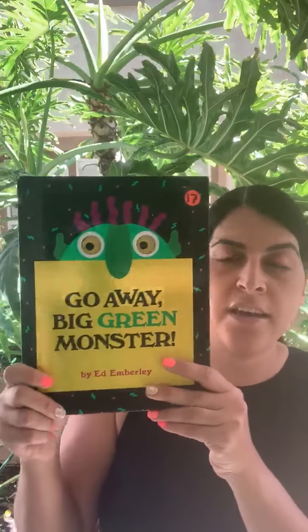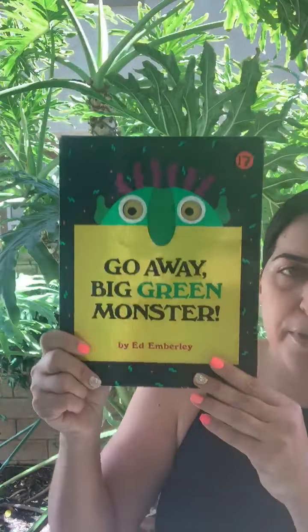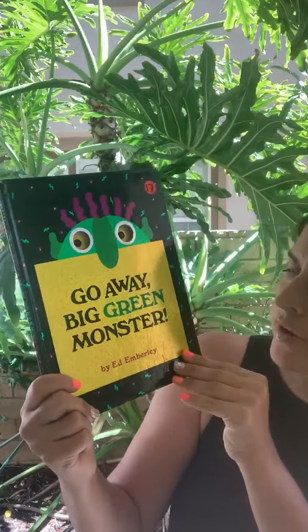Hi everybody. Today I'm reading a very fun book called Go Away Big Green Monster, and the author is Ed Emberley.